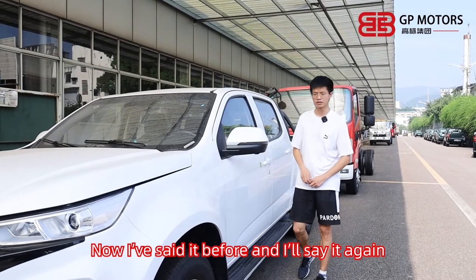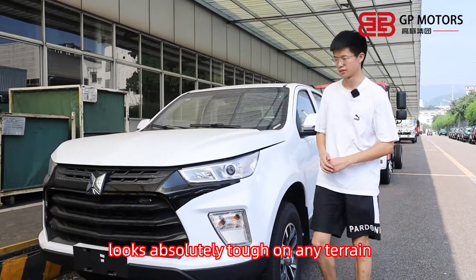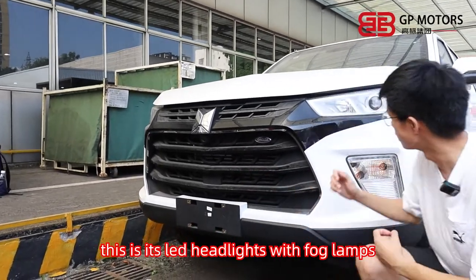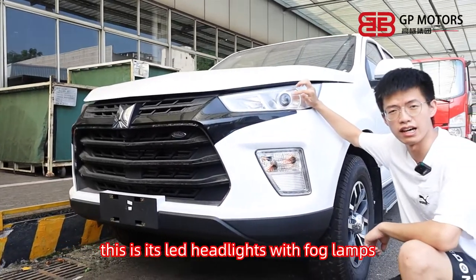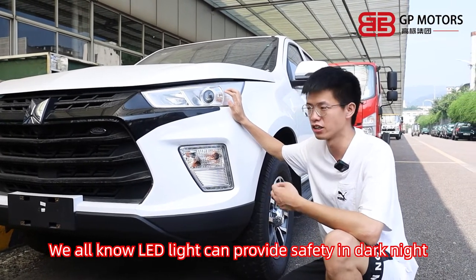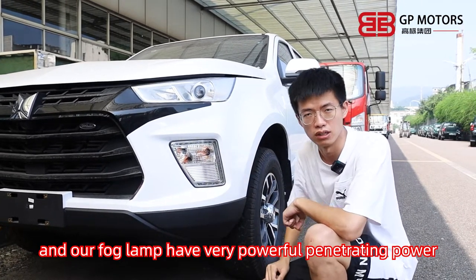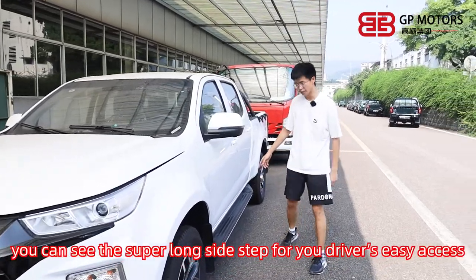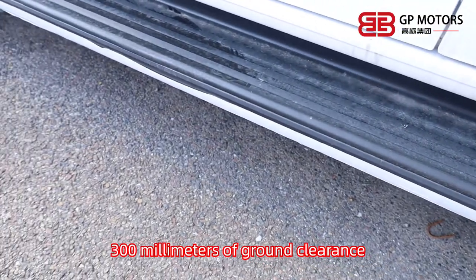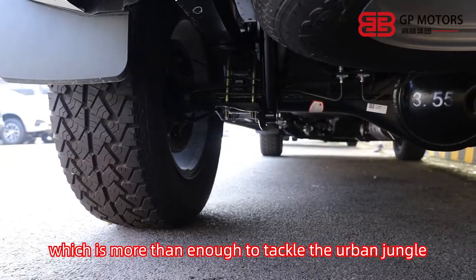I've said it before and I'll say it again — a third generation of Taga looks absolutely tough in any interior. This is its dark huge grille, and this is its LED headlight with fog lamp. LED lights provide safety in the dark night, and our fog lights have very powerful penetrating power. As we move along here, you can see the super long side step for easy driver access and the 300mm clearance, which is more than enough to help you tackle the urban jungle.